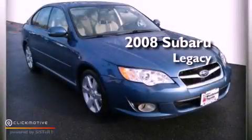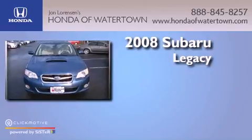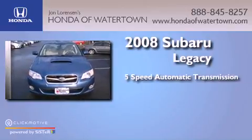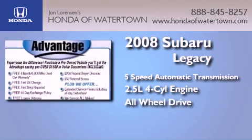This is a 2008 Subaru Legacy. This car has a five-speed automatic transmission, an inline four-cylinder engine, and the added safety and control of all-wheel drive.